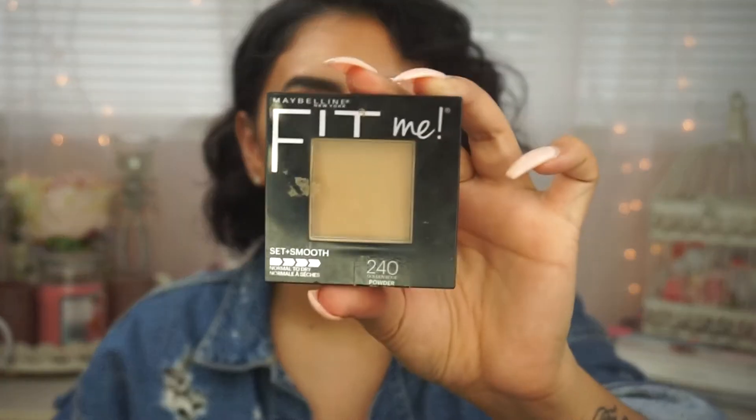Now for my all-over face powder — the one I always, always reach for, and again it's another super beat-up product — that's my Maybelline Fit Me Set and Smooth Normal to Dry Powder. I use the shade 240, which is Golden Beige. I absolutely love this powder. It reminds me so much of MAC Studio Fix, except it doesn't leave a chalky residue on my skin. Back in the day when I used MAC Studio Fix, it used to leave almost a chalky residue and I could see the powder on my skin.